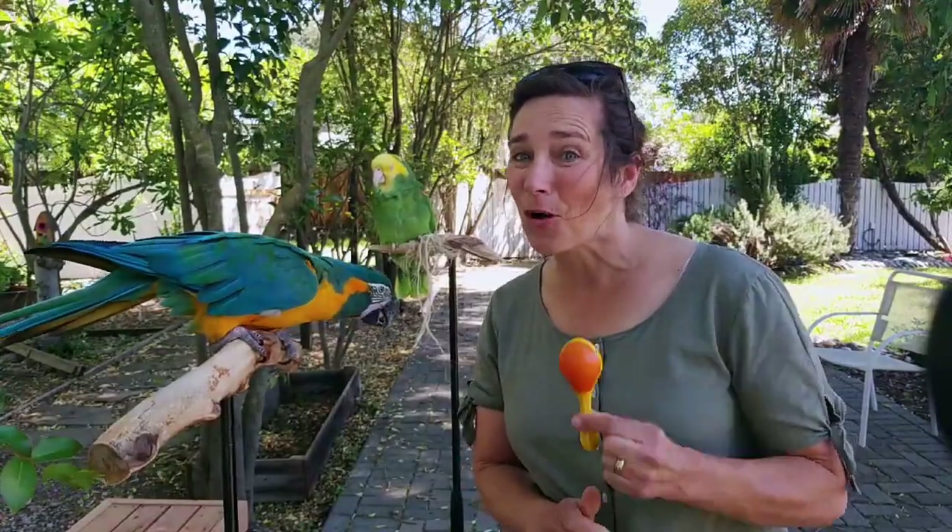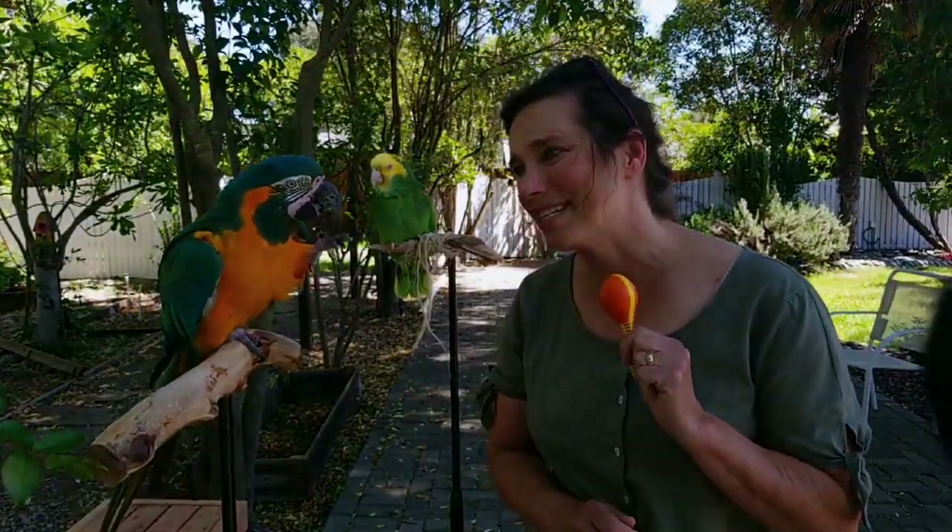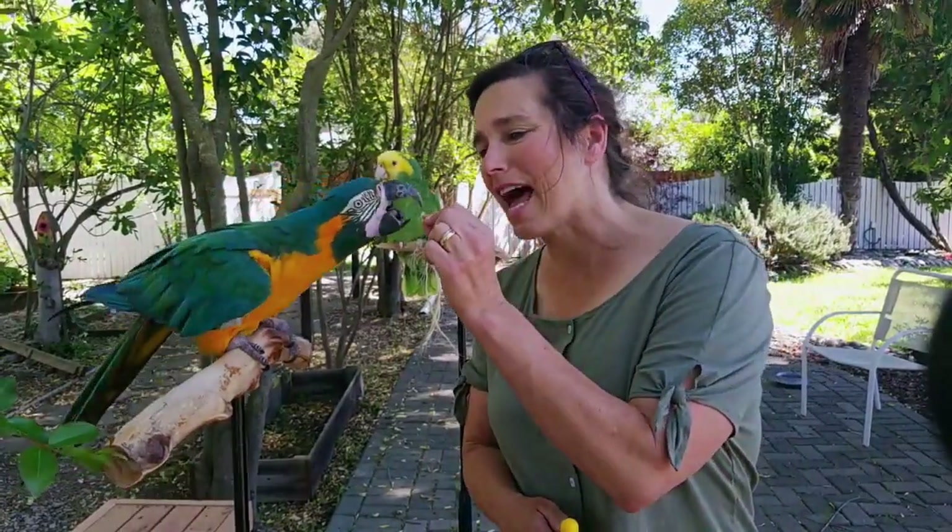Once we rescued Floyd, we decided to go ahead and train him, and now he's gone pro. He's part of the Happy Bird Show. His favorite thing to do is to play this maraca, so we're going to save that for the end. Teaching Floyd to do tricks took a long time, but we have time and patience here at Happy Birds, and Floyd loves snacks and attention.